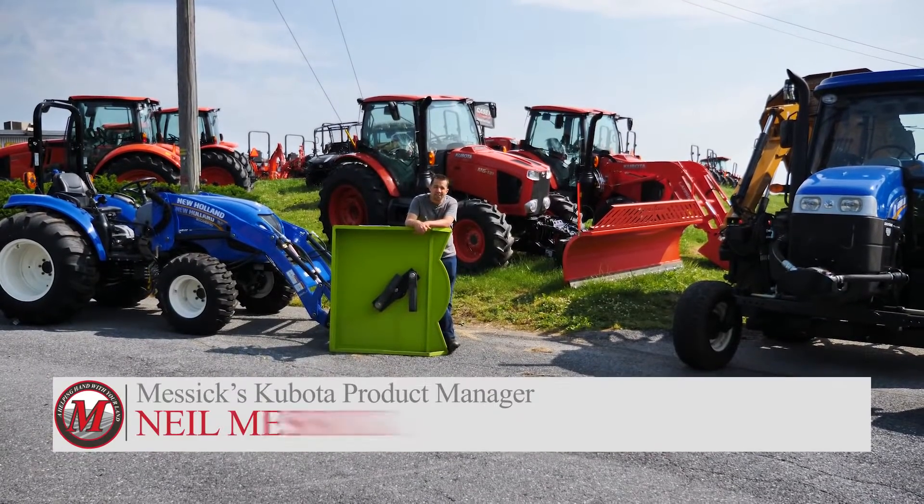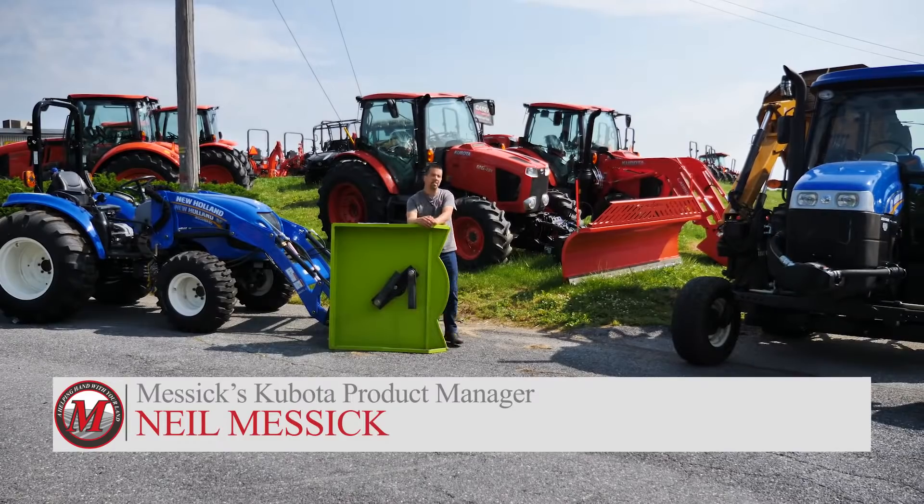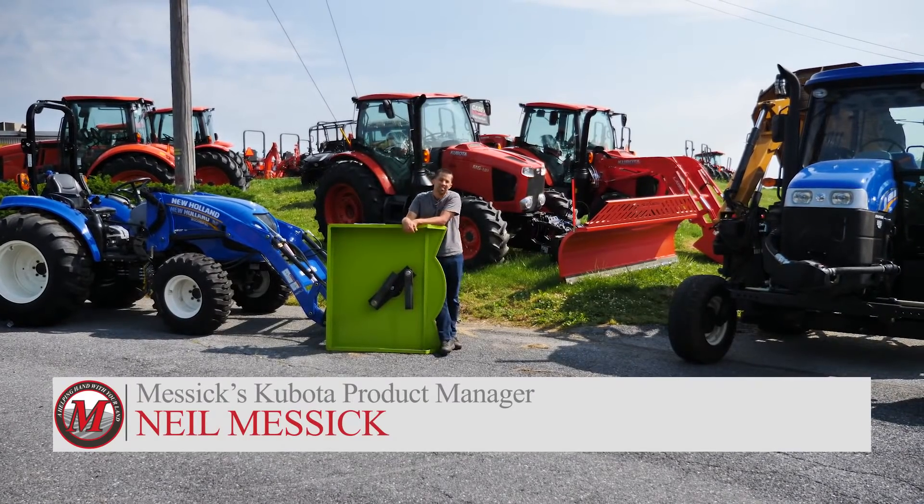Neil from Messicks here with today's 3 Minute Thursday. Today's short conversation is going to be about the history of diesel emission standards.